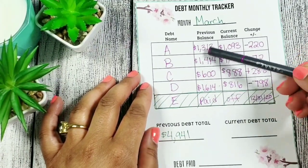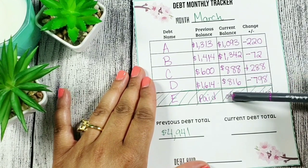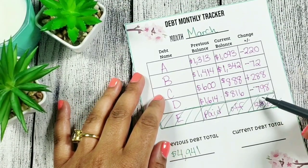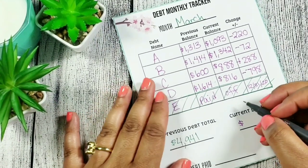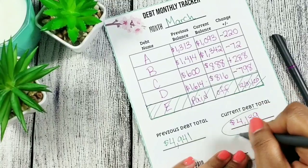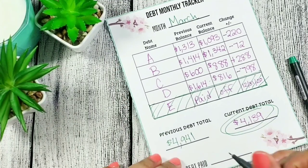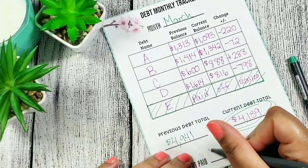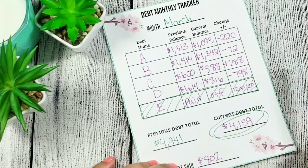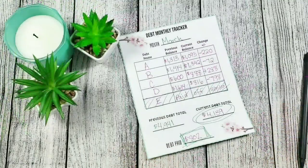Now let's see what my current debt total is. All of the current balances added up — and the previous total was $4,941. Adding up all the current balances gives me a total of four thousand one hundred and thirteen dollars in debt remaining. And the amount of debt I paid off for March — or since the last time I did a debt update — is $802. I paid off $802!